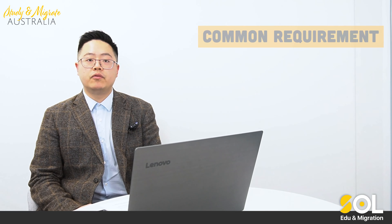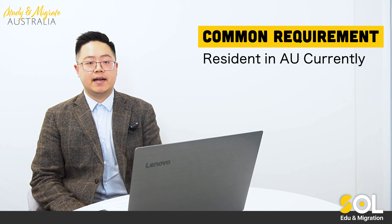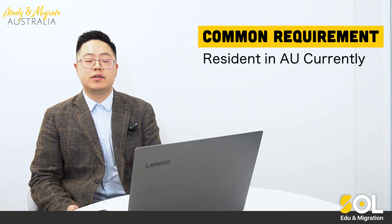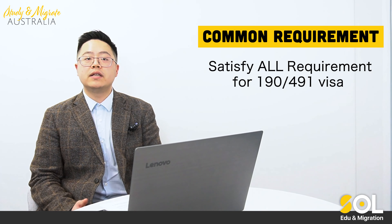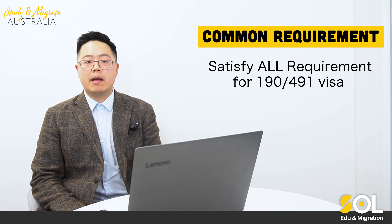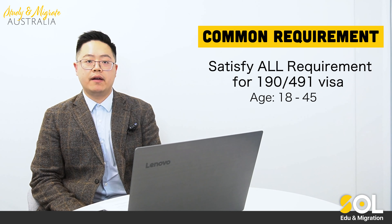There are also some common requirements. Firstly, you must be currently residing in Australia — the WA government will not issue an invitation to offshore applicants for this financial year. Secondly, you need to satisfy all the Department of Home Affairs requirements for 190 and 491 visas, such as age requirements. You must be aged between 18 to 45 years old.